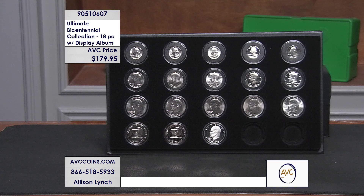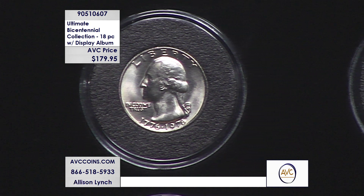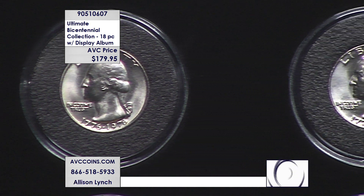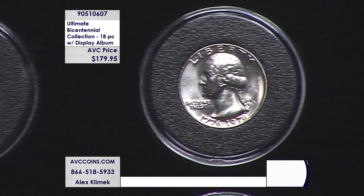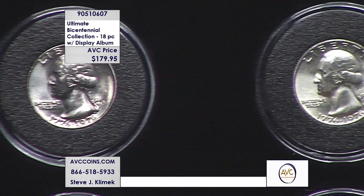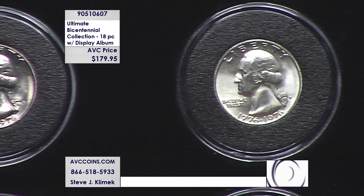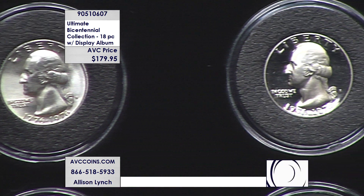We have put together an 18-coin collection featuring every single one of those special 1976 bicentennial designs. This 18-coin set features all of the quarters, half dollars, and Eisenhower dollars that featured special designs and that iconic dual date. The entire 18-coin collection is item number 905-10607.